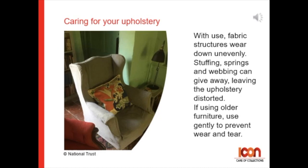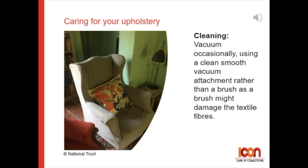If using older furniture, use it gently to prevent wear and tear. For cleaning: vacuum occasionally using a clean, smooth vacuum attachment rather than a brush, as a brush may damage fragile textile fibres.